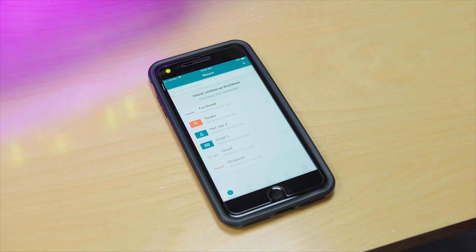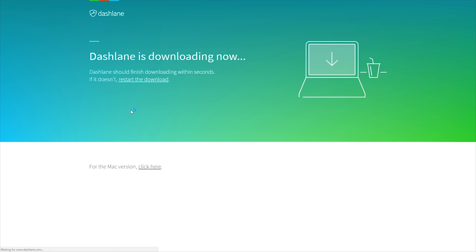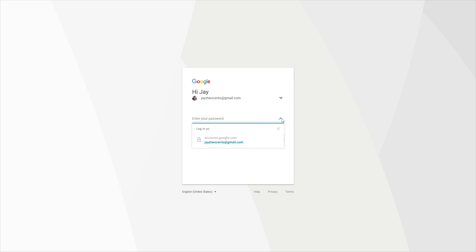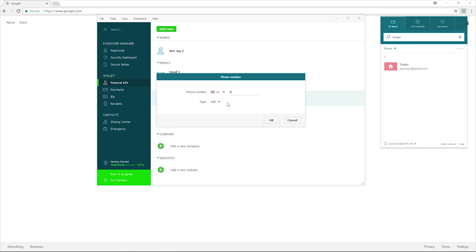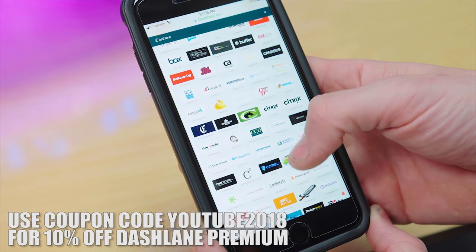I keep everything secure by using my fingerprint on my mobile device, and it will sync between all your mobile devices — iOS, Android, and your internet web browsers — giving you one login on any device to access all of your passwords. But Dashlane isn't just about passwords; it's about keeping any sensitive information safe and at your fingertips. You can grant access to family members, keep payment information and bank information in here, making it easy to manage all of your accounts on the go. Start taking your online security seriously by getting Dashlane for free using the link in the description below.